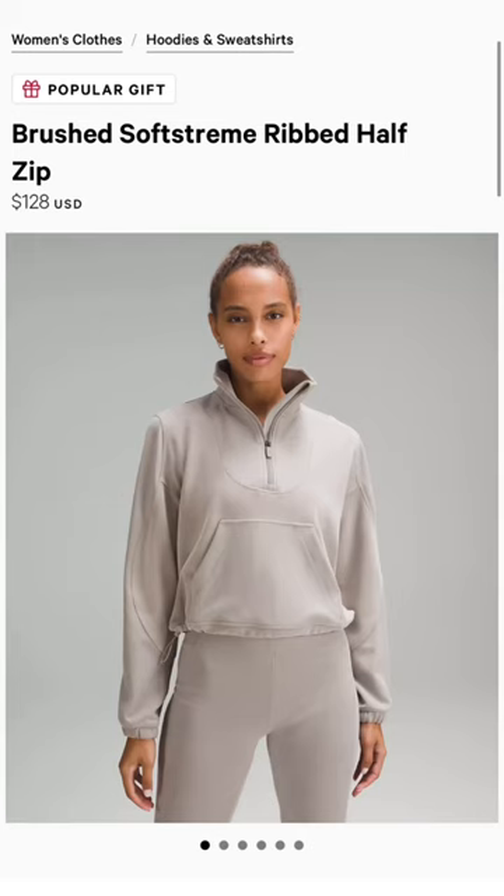Number four — the Soft Stream Half Zip Ribbed is a really popular item from this year that I personally loved a lot.